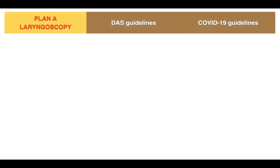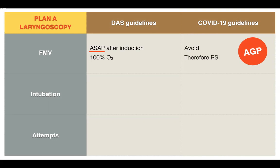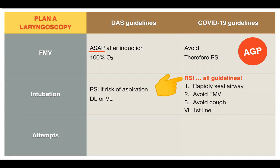Plan A laryngoscopy consists of face mask ventilation, intubation, and number of attempts. DAS guidelines say face mask ventilation should be done as soon as possible after induction — however, it is an AGP. COVID-19 guidelines say avoid face mask ventilation and bypass this by intubating as rapidly as possible using rapid sequence induction. DAS says rapid sequence is for patients at high risk of aspiration, not all patients, and you can intubate using direct or video laryngoscopy. COVID-19 guidelines say rapid sequence induction and intubation should be used for airway management across all guidelines, rapidly sealing the airway, minimizing aerosol contamination, and bypassing face mask ventilation. If the patient is paralyzed, they cannot cough — use video laryngoscopy as first-line technique.